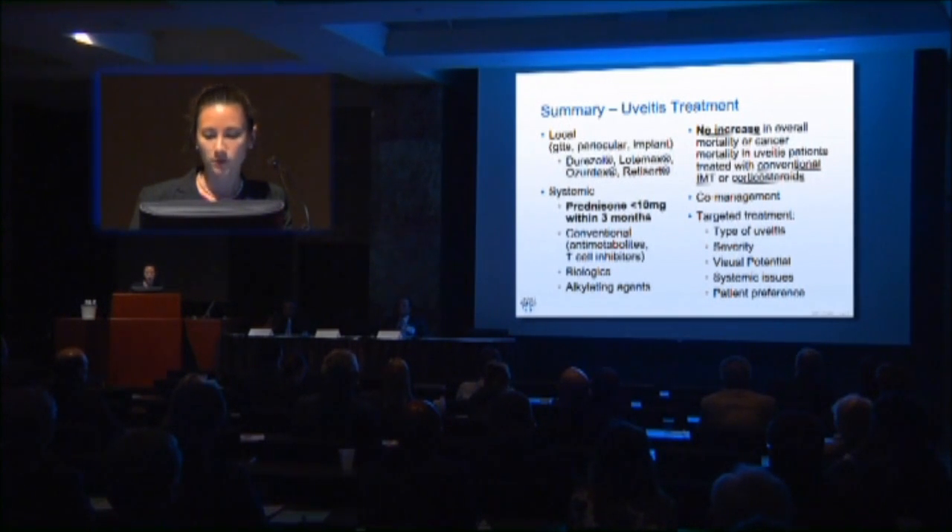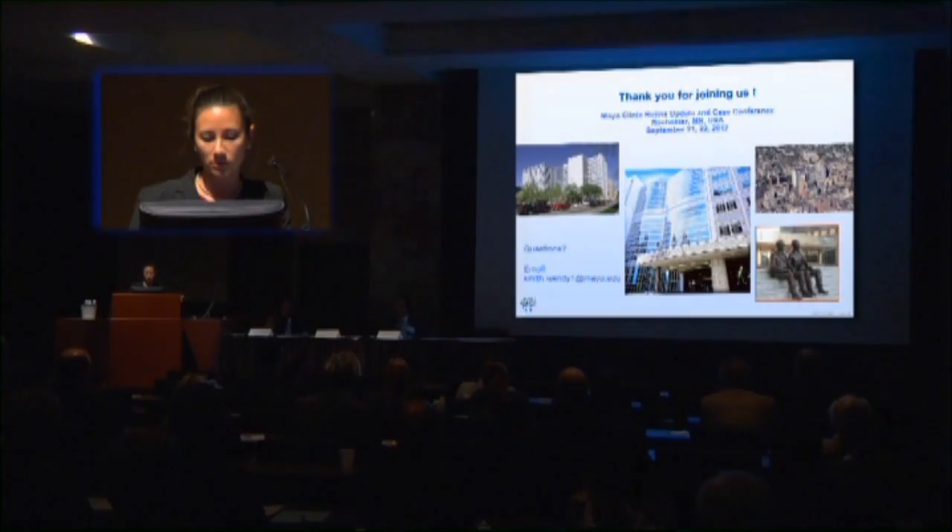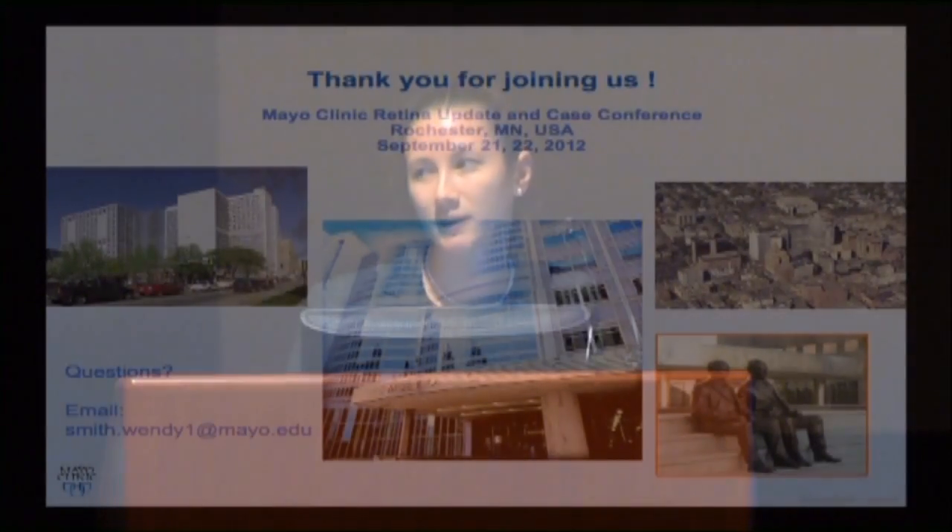The main thing is to make sure we don't use prednisone too long. If you're not able to get off prednisone, seeking help from another specialist is the best way to go. Thanks for attending — it was a great conference.